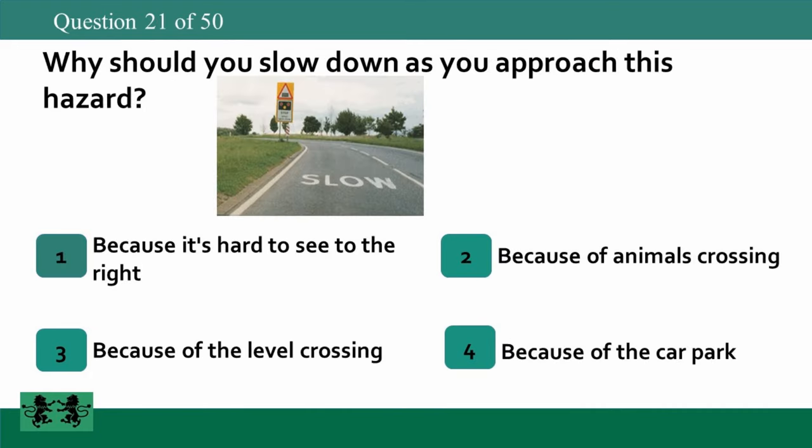Why should you slow down as you approach this hazard? 1: because it's hard to see to the right, 2: because of animals crossing, 3: because of the level crossing, 4: because of the car park. The answer is 3: because of the level crossing.